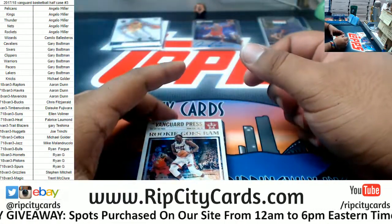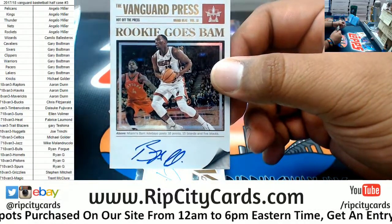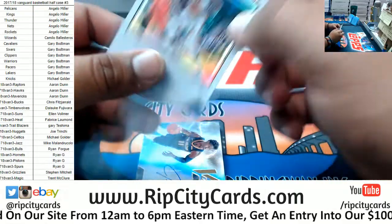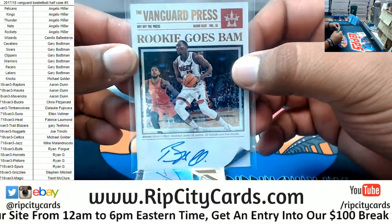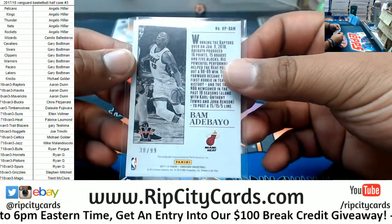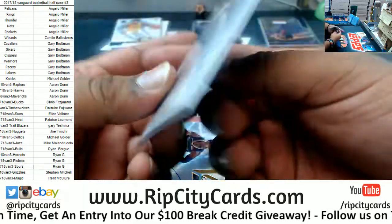My boy Bam Bam — rookie for the Heat — Bam Adebayo. This guy is a beast. That's such a cool card. Number to 99. This kid is a beast, man.